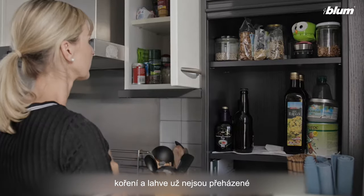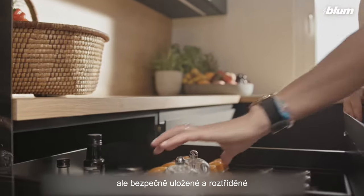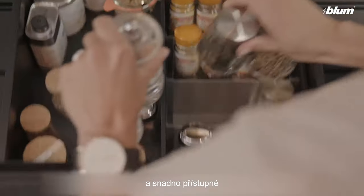Spices and bottles are not topsy-turvy, but held securely, well organized, and easy to access.